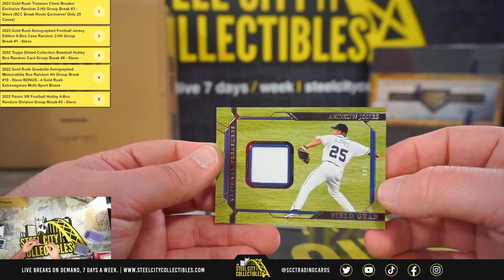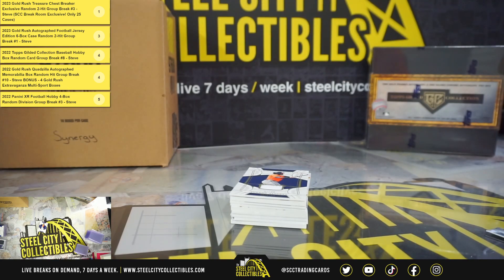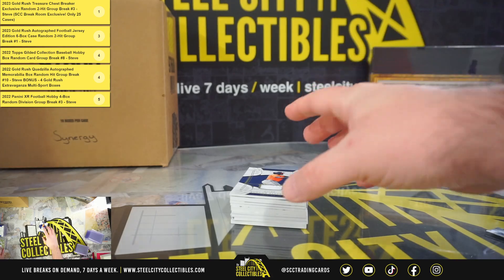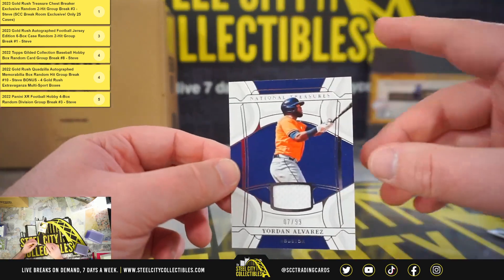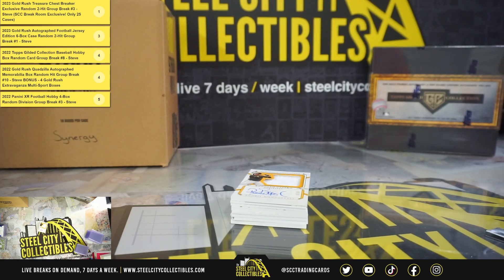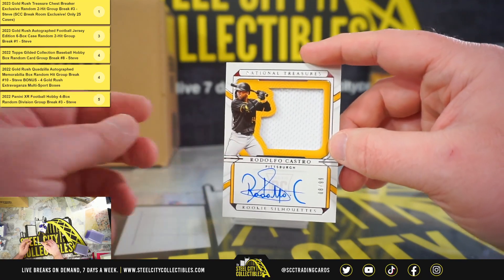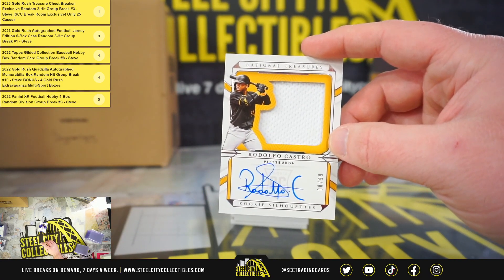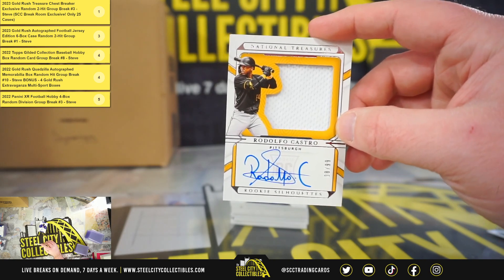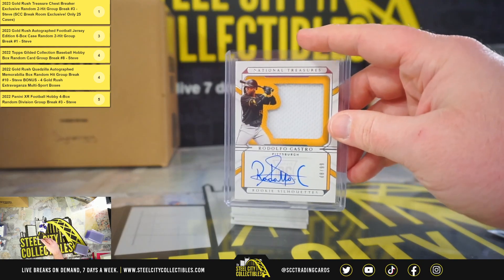Field Gear, Andrew Jones, 77 of 99. Materials, Yordan Alvarez, 7 of 99. Rookie Silhouettes numbered 8 of 99, Rodolfo Castro — I love how he signs his first name. Got one of the better signatures out of all the modern players from any sport, really nice.